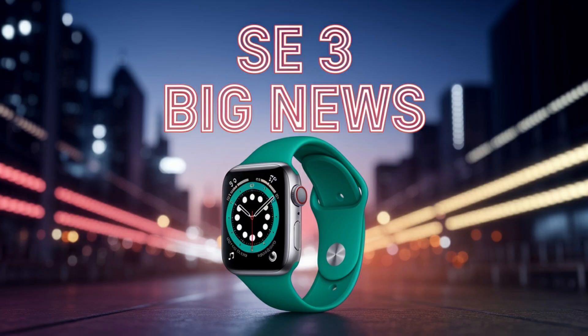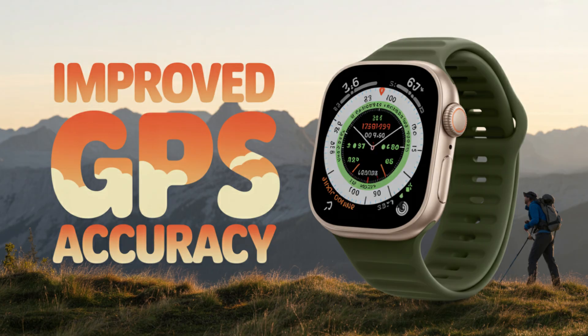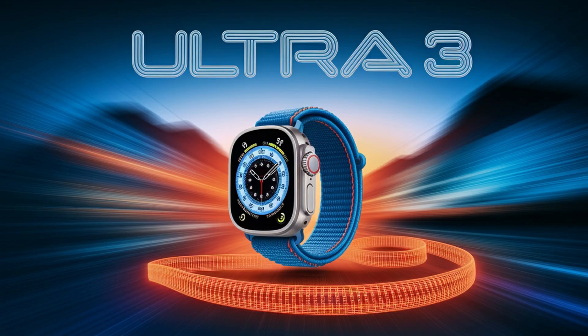This isn't science fiction — it's the next logical step in Apple's strategy. They're already hiring medical experts and diving deep into partnerships with health institutions. With the Ultra 3, we could be looking at a device that edges closer to clinical-grade health monitoring, worn 24-7 and working in the background to keep you informed, safe, and prepared.